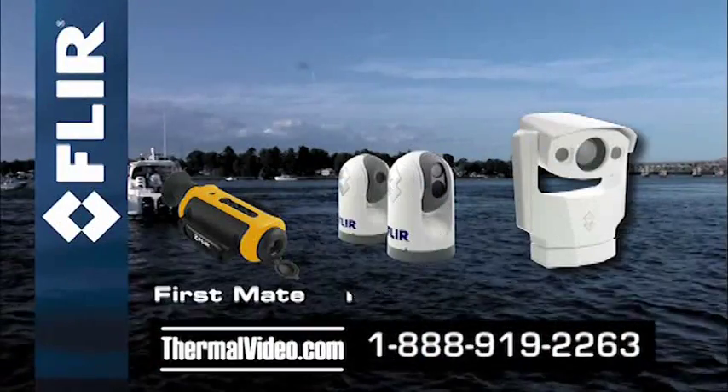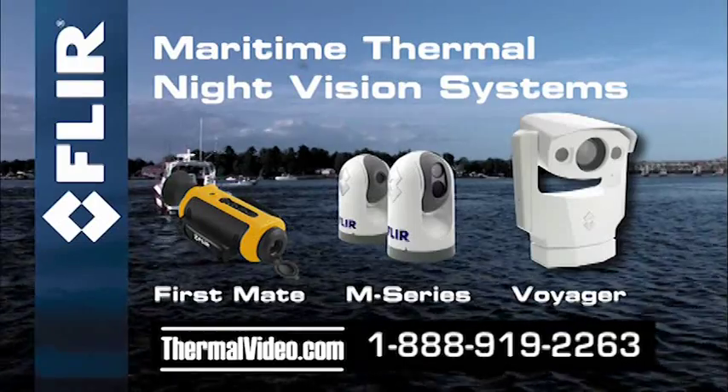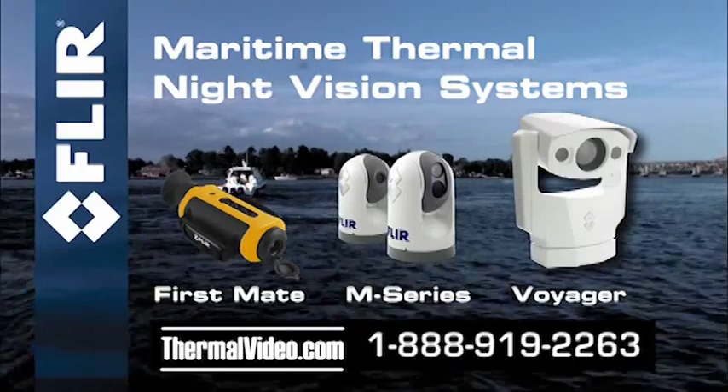So don't let the dark keep you off the water. Whether you're going out early or heading home late, you can count on FLIR's maritime thermal night vision systems to help you get home safe and sound.